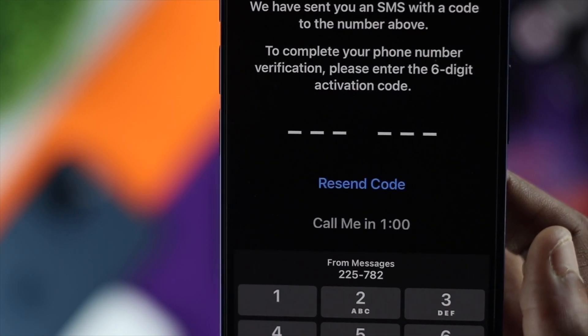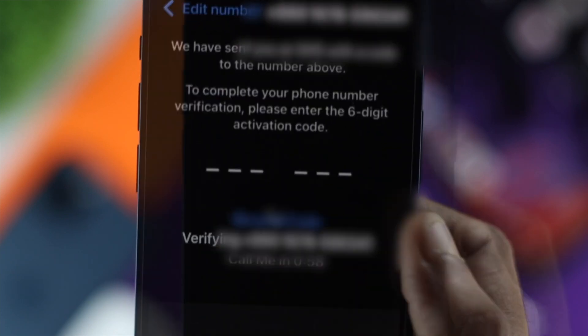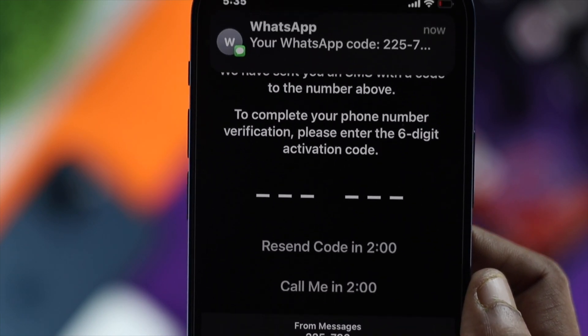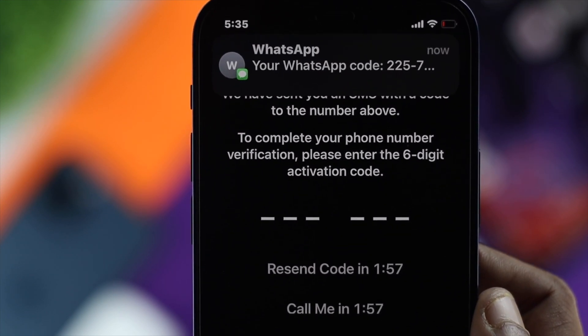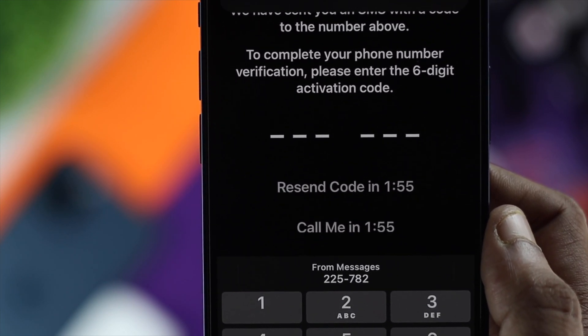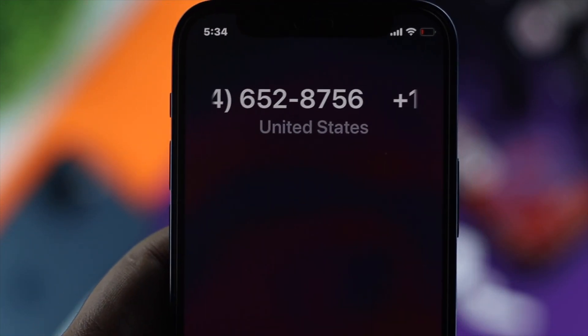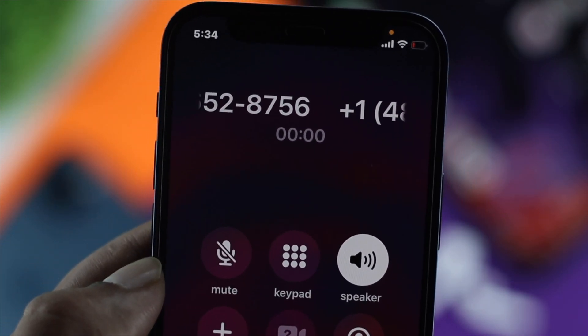The next thing is requesting for the code too many times. If you've done that, you have to wait at least 24 hours. Alternatively, you can request a call — they will call you and give you the verification code, which you can use to access your WhatsApp.